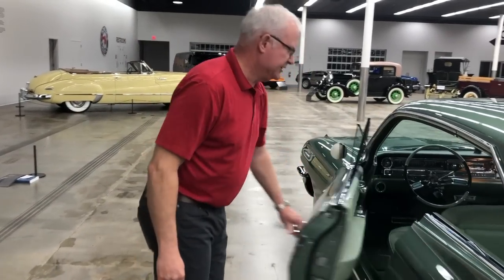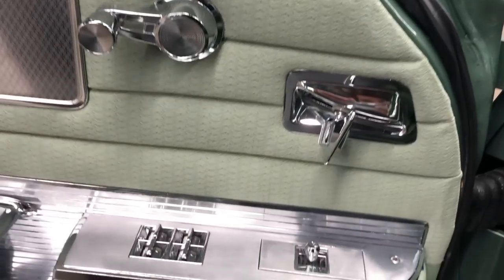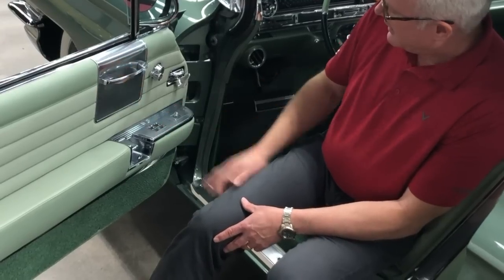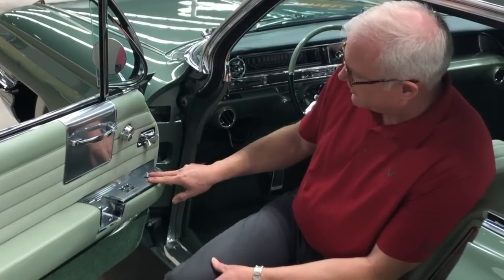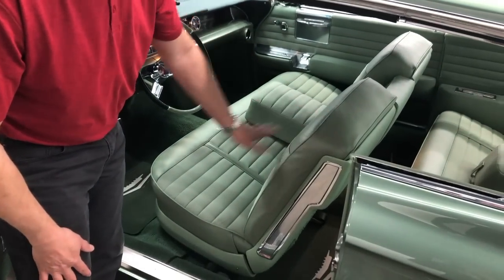Inside the 1961 Cadillac — this is a Coupe de Ville model, a step up from the base Series 62. With the Coupe de Ville you get a lot more ornamentation and nicer door panels. The Coupe de Ville had power windows as standard, which wasn't standard on the Series 62 where you could still have crank windows. You could also get power vent windows; this car still has the crank-out vent window. You have a mirror adjuster for the outside mirror and a two-way power seat switch — front and back — with six-way power seats available as an option.